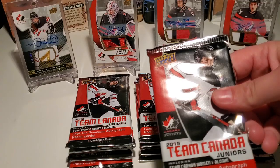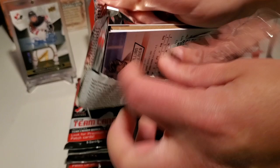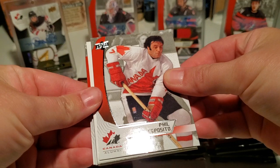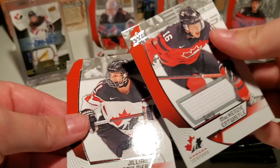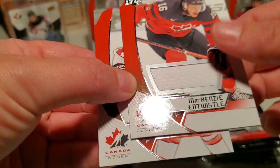Oh, there he is — Phil the Thrill, first card. Look at that shine, really glossy cards. Mackenzie Entwistle — a little jersey. That's that Nike sort of jersey material, not your regular jersey material. And Julian Sonier. So I guess that's our first hit — counts as a hit.